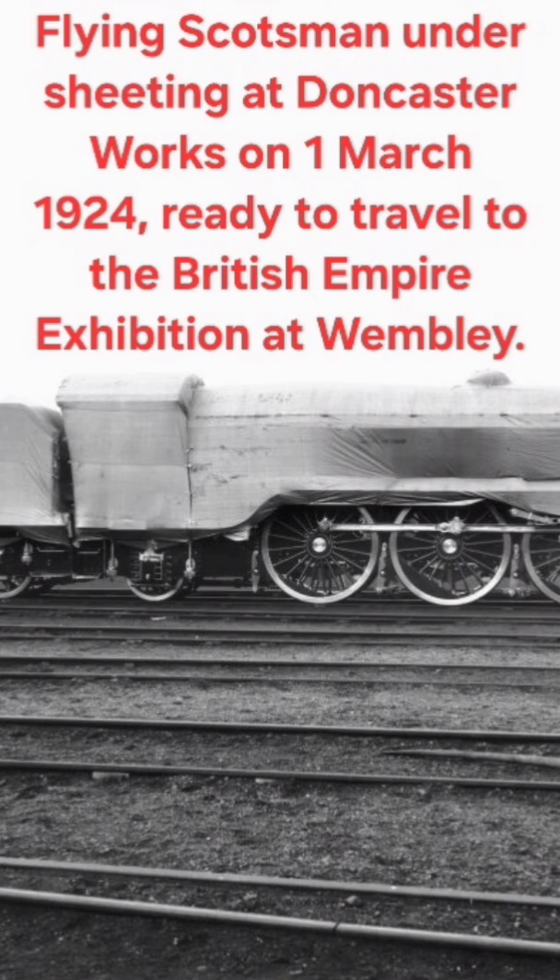It holds the world record for a non-stop run in a steam locomotive, set in 1989 with a 422-mile trip. Some of this we will touch upon again in a minute.